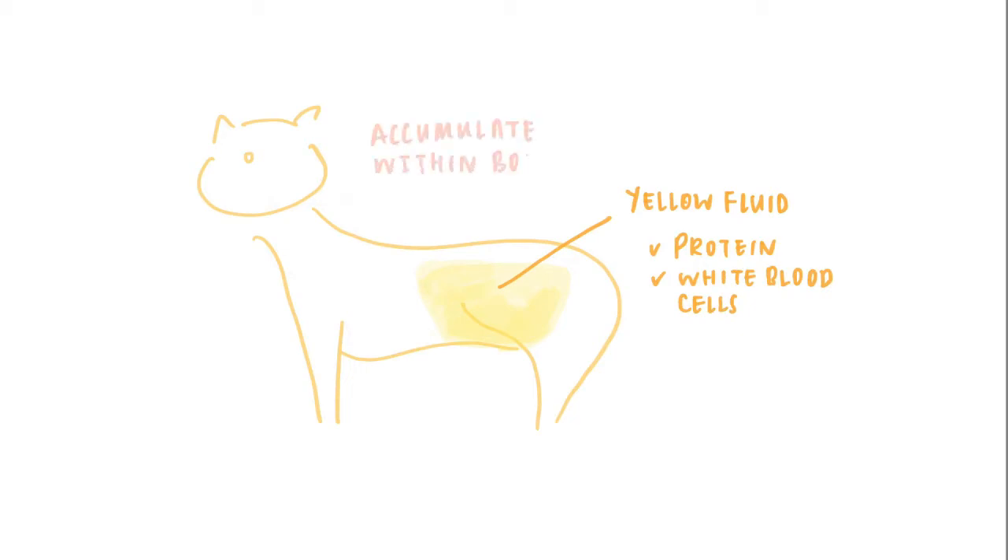However, in spite of this limitation, young cats with fever that is not responsive to antibiotics and have high coronavirus titers are often presumptively diagnosed with FIP, appropriately in most cases. This is particularly true if a yellow fluid with many proteins and white blood cells begins to accumulate within the body cavities.